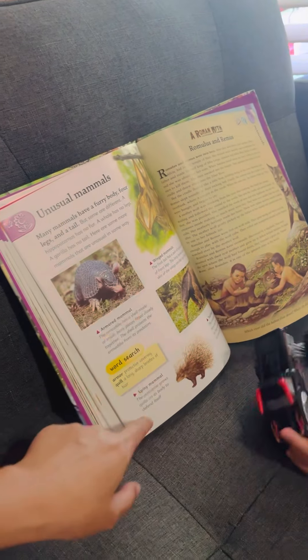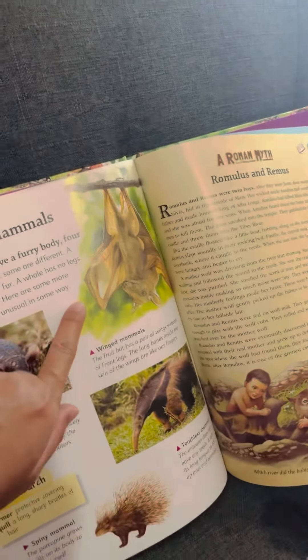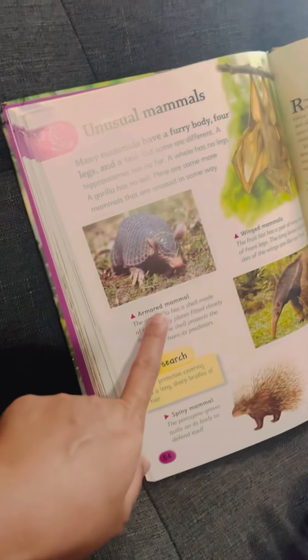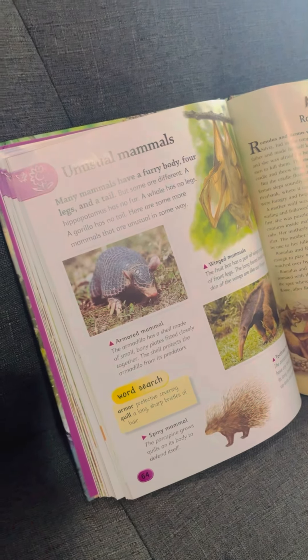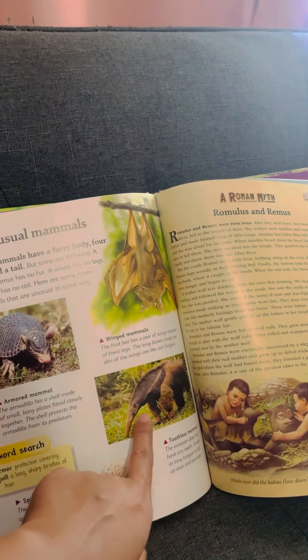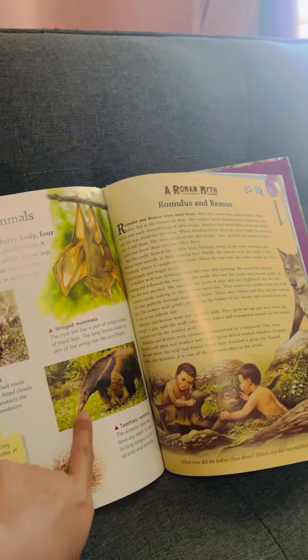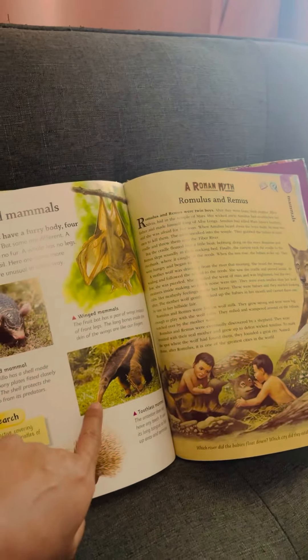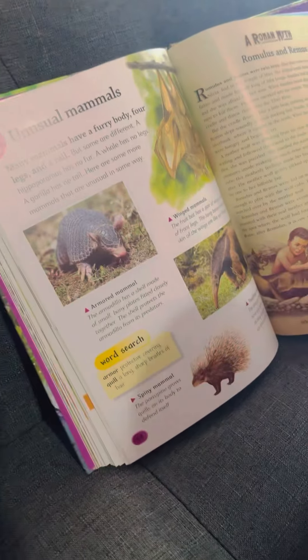Unusual mammals! There's a winged mammal, but it's not a bird — it's called a bat. An armored mammal — it's not a reptile, it's called an armadillo. A toothless mammal — the anteater. It kind of looks like an elephant. And a spiny mammal called a porcupine — it kind of looks like a hedgehog.